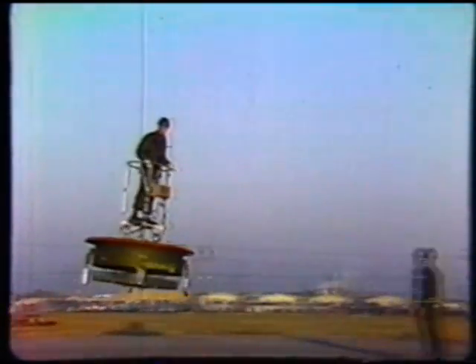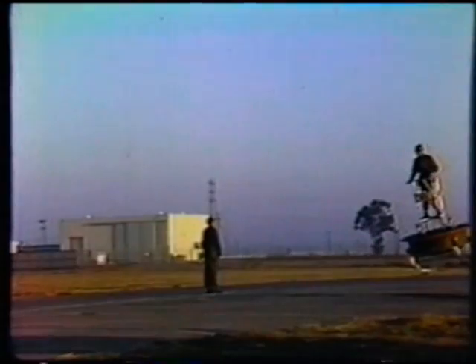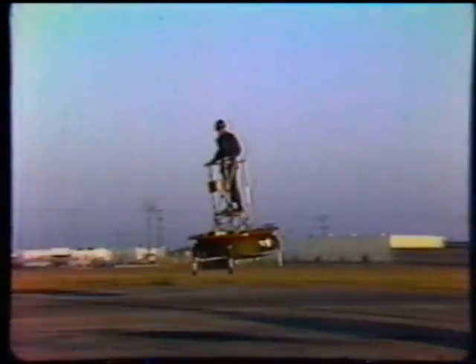The platform's innovation was the duct surrounding its contrarotating propellers. Air drawn over the rim of the duct provided 40 percent of the aircraft's thrust, with the remaining 60 percent created by the props inside.